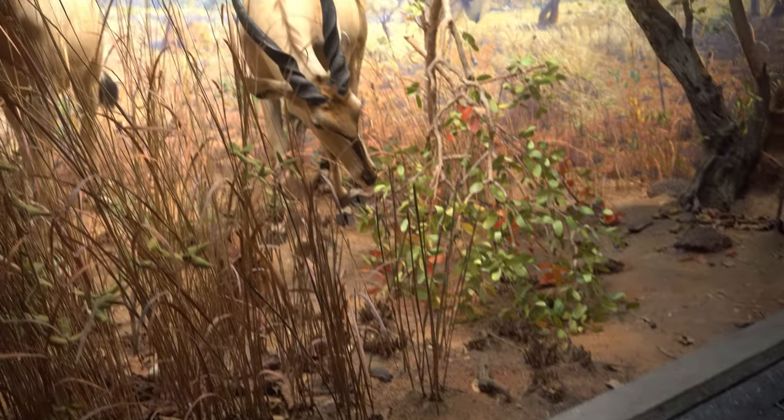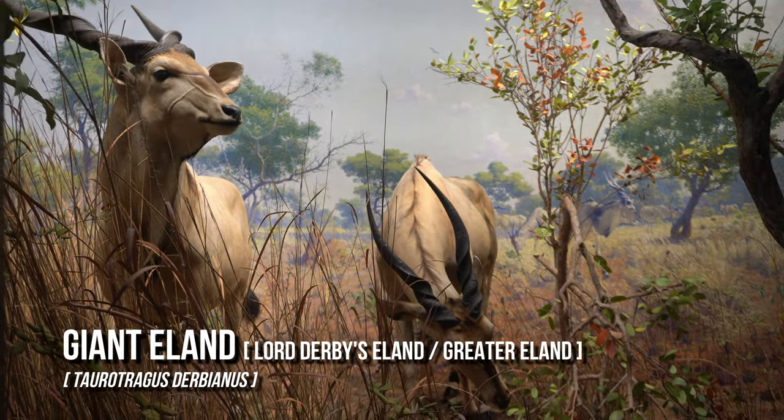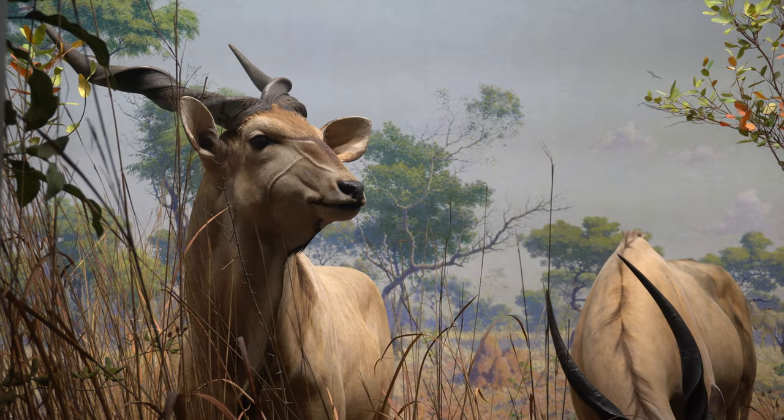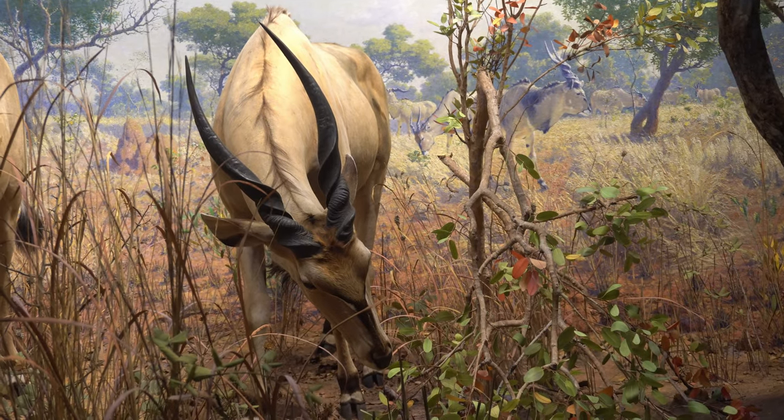The Giant Eland, also known as Lord Derby's Eland or Greater Eland, is an open forest and savannah antelope. The Giant Eland is the largest species of antelope, with a body length ranging from 220 to 290 centimeters.